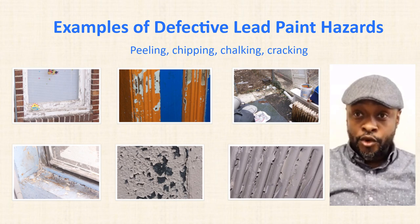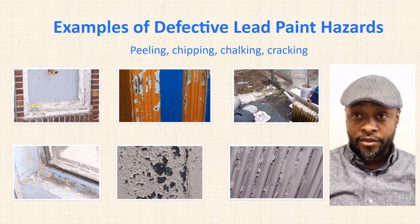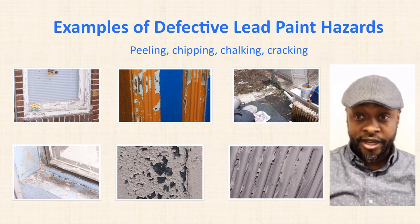Here are a few photos of defective lead paint hazards in the home. If you look at the pictures, you will see peeling paint, chipping paint, chalking, and a lot of cracking paint.